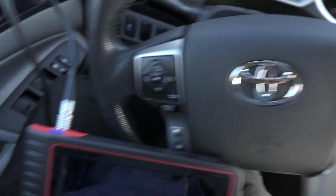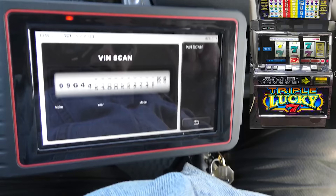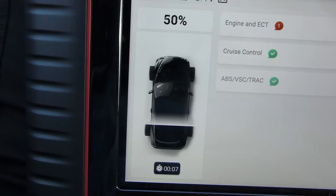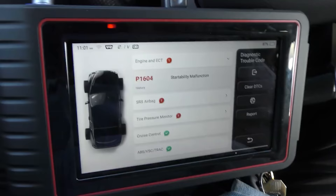Now I'm going to analyze the whole thing with the scan tool. We turn the key off and plug in the machine — here we go, we'll do a little diagnosis. It's getting the VIN number, like a slot machine. We'll do a health report and see what shape it's in, scanning everything. Now there are codes for the engine, the airbag, and the tire pressure monitor. Let's look at the engine first.